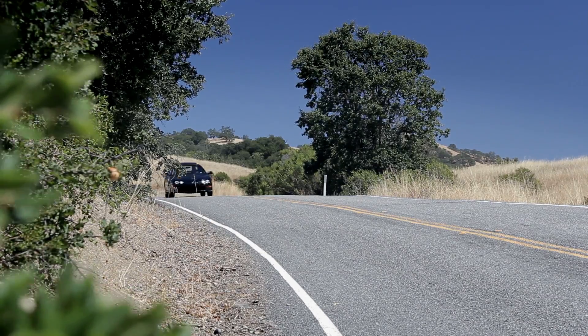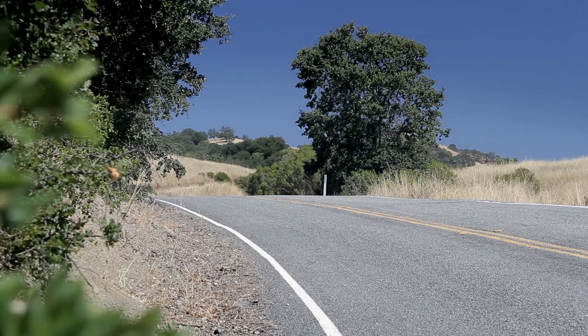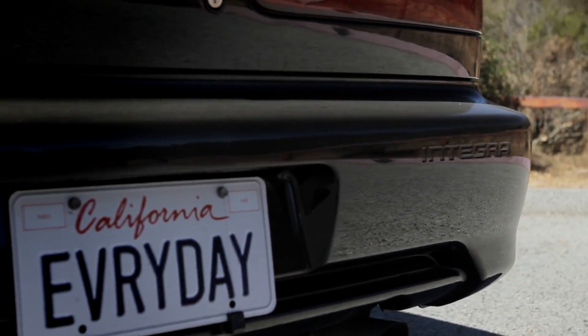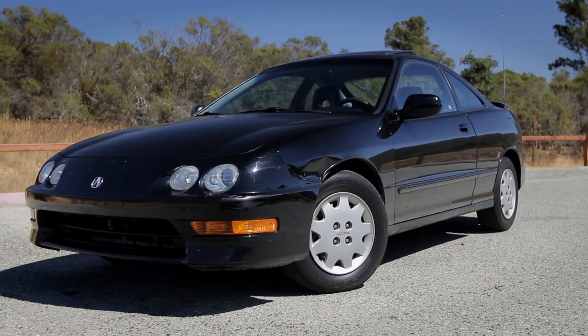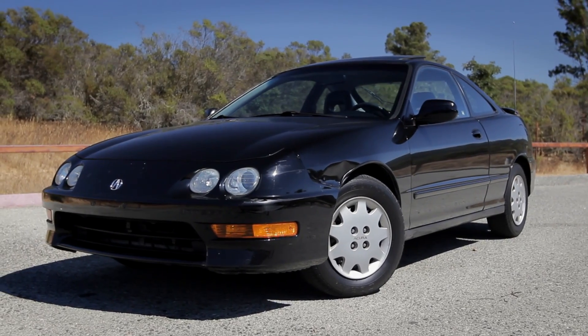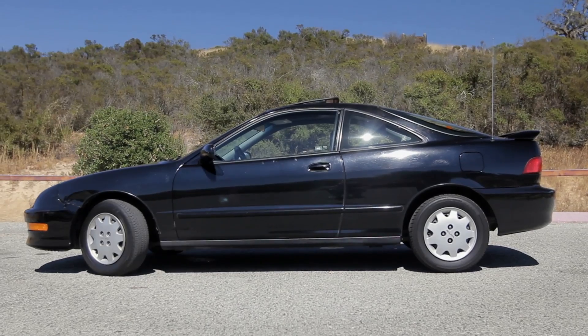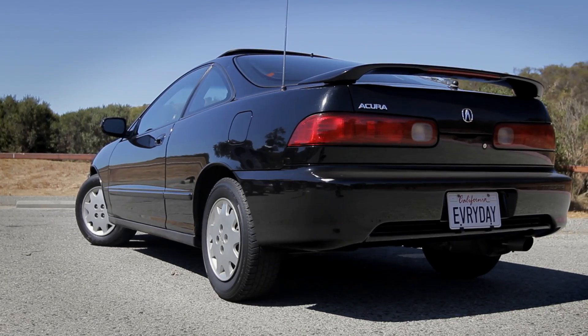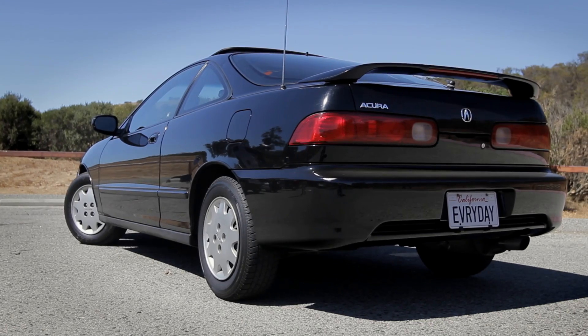You can hear when the VTEC comes on. These bug-eyed Integras were kind of a love it or hate it proposition. What I love about the styling from the late 90s, early 2000s — the cars are thin. Everything is thin. The A-pillar, the B-pillars here. Everything just seems like you're in a fishbowl.